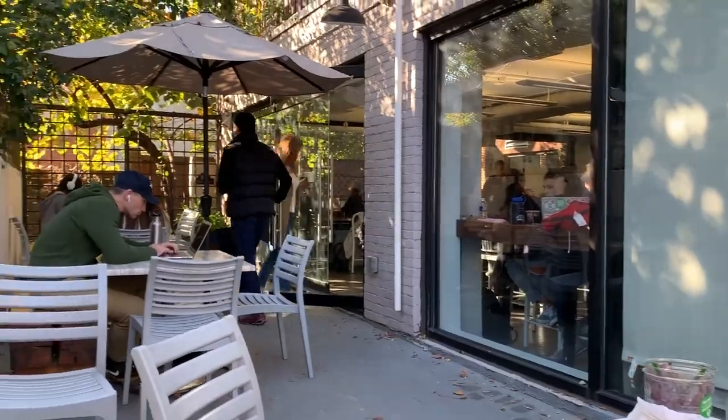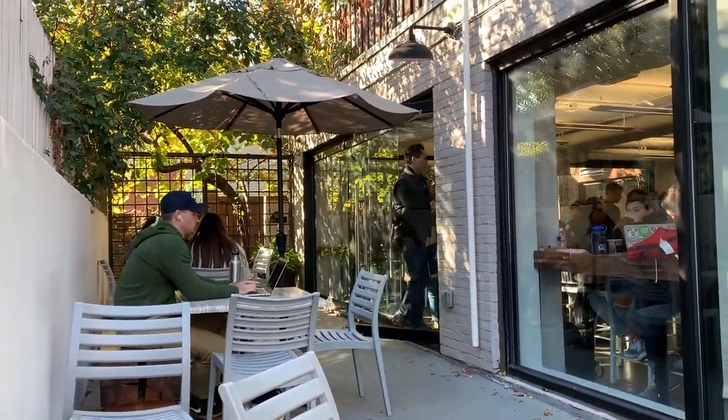My friend Anna lives in D.C., and let me tell you guys — get a local to show you around D.C. if you have the chance, because they know all the best spots.